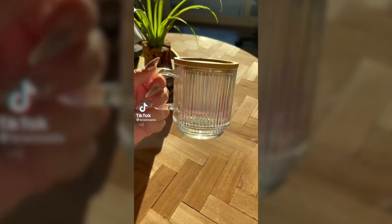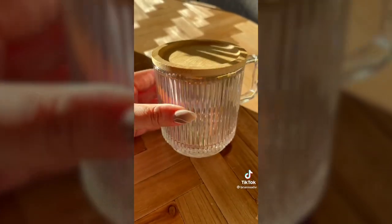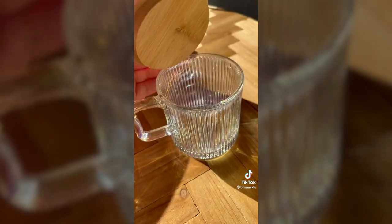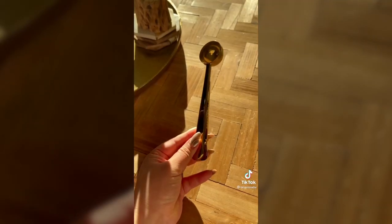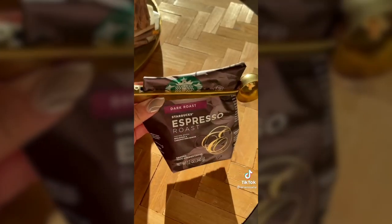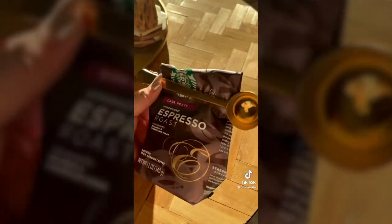Amazon kitchen finds you need. This iridescent mug is so cute — it's perfect for your tea or coffee. I love that it comes with a wooden lid so you can store away any unfinished drink. This gold coffee spoon not only looks aesthetically pleasing in your kitchen, but it's also very functional as it comes with a clip to seal up your coffee.